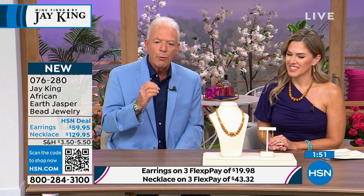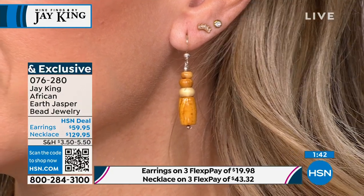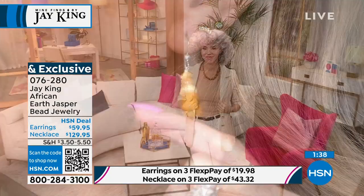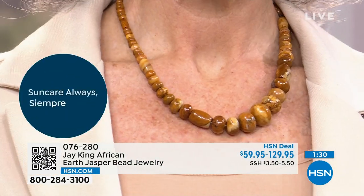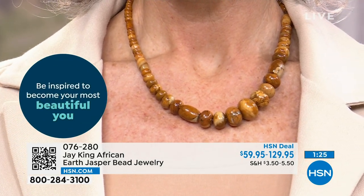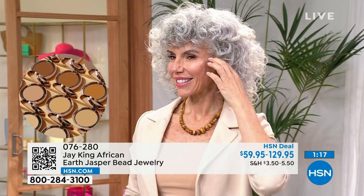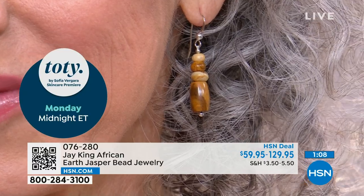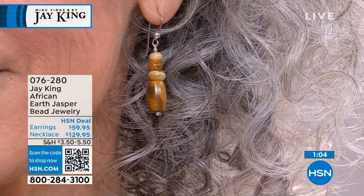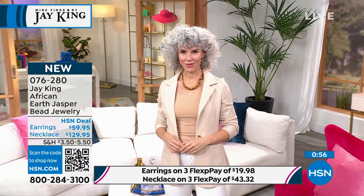It's a form of jasper — they call it African Earth. It reminds me of Australian mookite — it kind of has that color combination. But it is a natural jasper. It's a brand new Mind Find. I guarantee you, even if you went to Tucson to the gem show — the largest gem and mineral event on planet Earth — you would not find this material. That's how rare it is. I love the neutrality about this, the earthy warm caramel tones and brown tones. Going into fall, this will look so good with all your warm tones.